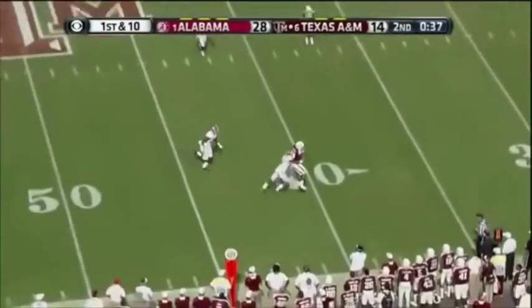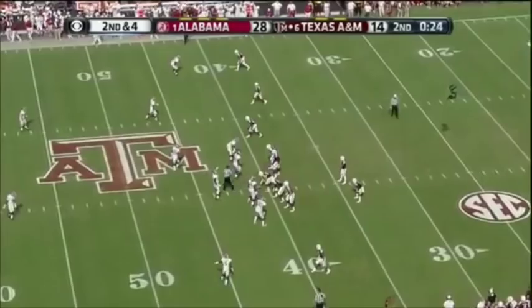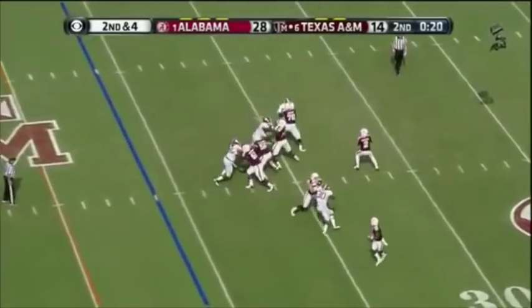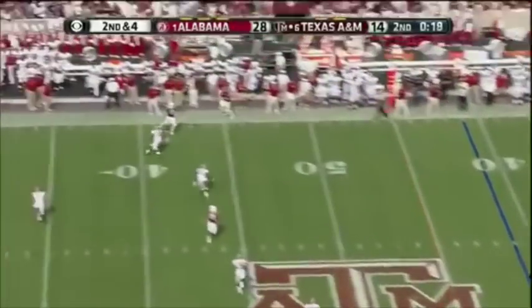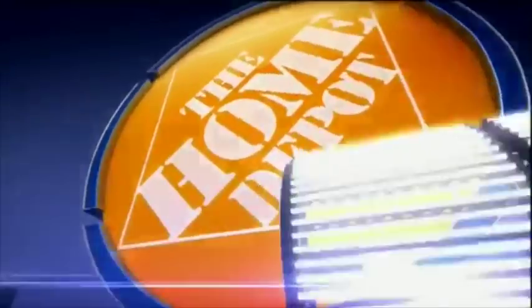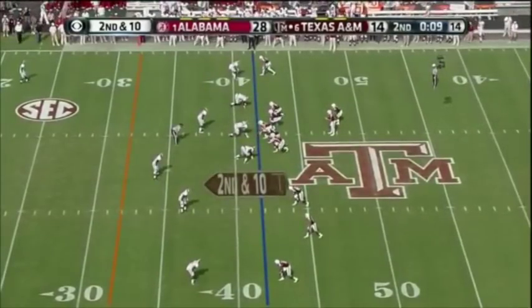He's got a touchdown for the Crimson Tide. They have scored 28 unanswered — a perfect drive. There's Manziel coming left. Alabama staying in soft zone, trying to let it happen in front of them. Manziel — he's got a man open. It's Evans again. That's what the rule is intending to do for those defenseless receivers.